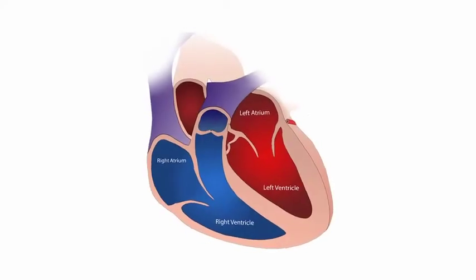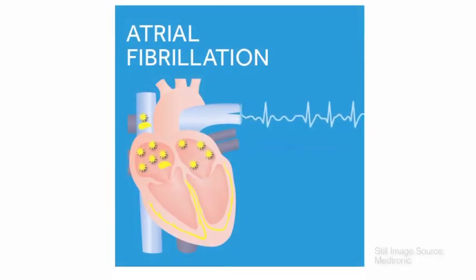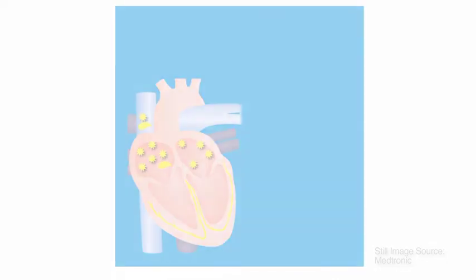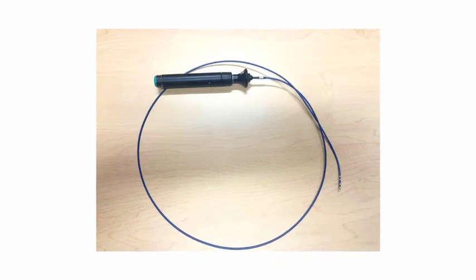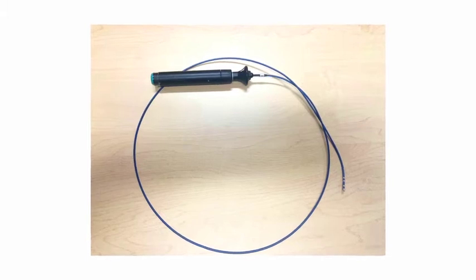You have atrial fibrillation. Your doctor has suggested that you receive a pacemaker followed by an AV node ablation. When you have atrial fibrillation, there are many electrical signals coming from the top of your heart. This means that the number of signals that get down to the bottom of the heart can be irregular and often too fast. In order to relieve the symptoms related to the fast heart rate, your doctor has opted to ablate the AV node. The doctor will put a catheter through a vein in your groin that goes into your heart and applies energy to stop the communication between the top and the bottom.